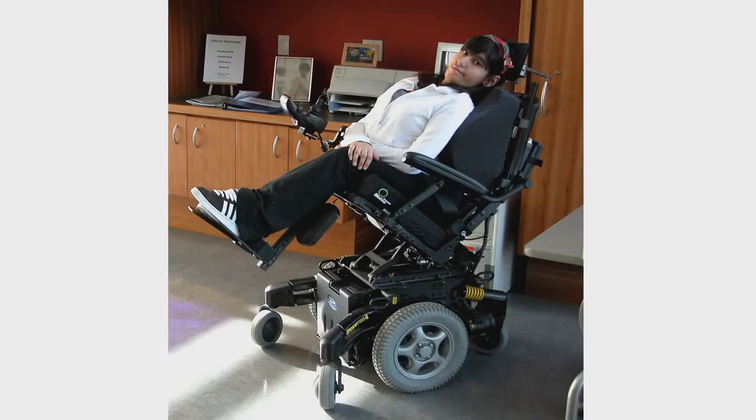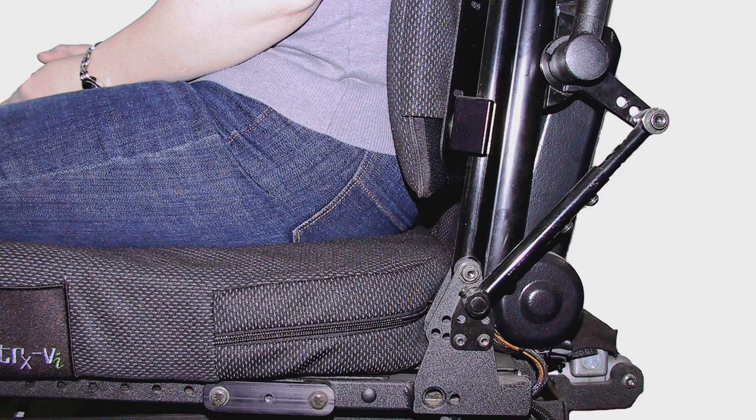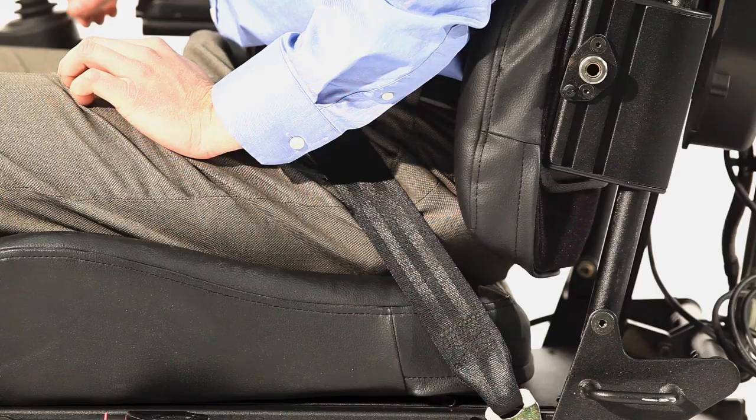Everyone's body is designed to pivot and move in specific places at varying angles and different speeds. Replicating the body's natural pivots and movements is the best way to reduce unwanted shear. Placing the client's natural recline pivot point as close as possible to the system's can greatly reduce shear. The greater the distance between these two points, the more shear there is in the system.